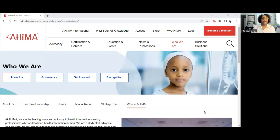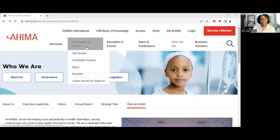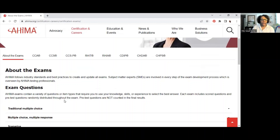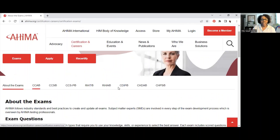All right, so this is AHIMA.org. On their website, this is the landing page — what you would do is go into Certifications and Careers and click on the certification exams. Under that it gives you information about the exam, how the questions are going to be, and things like that. I mainly wanted you to see the different terms, because if you're going to be applying for coding jobs, they will have these terms as far as the requirements and certifications that you need.